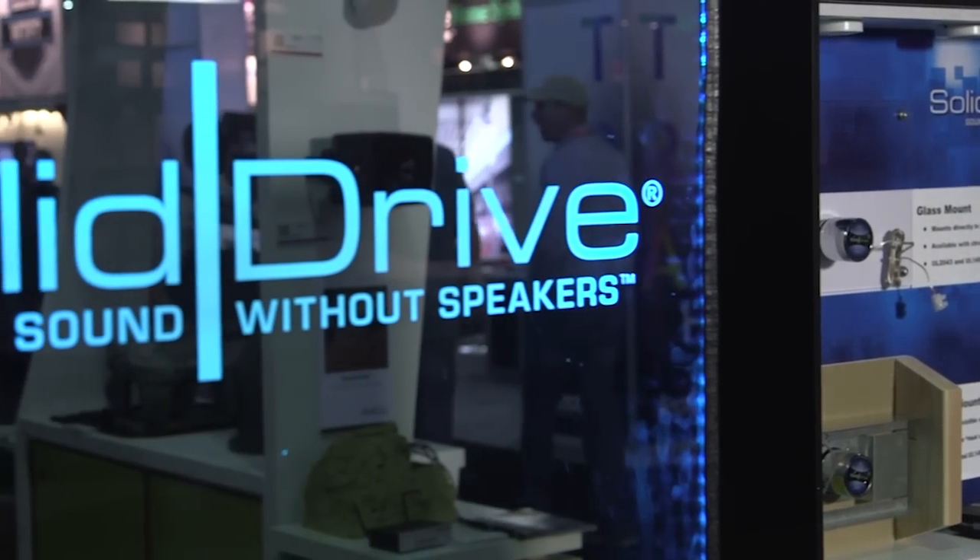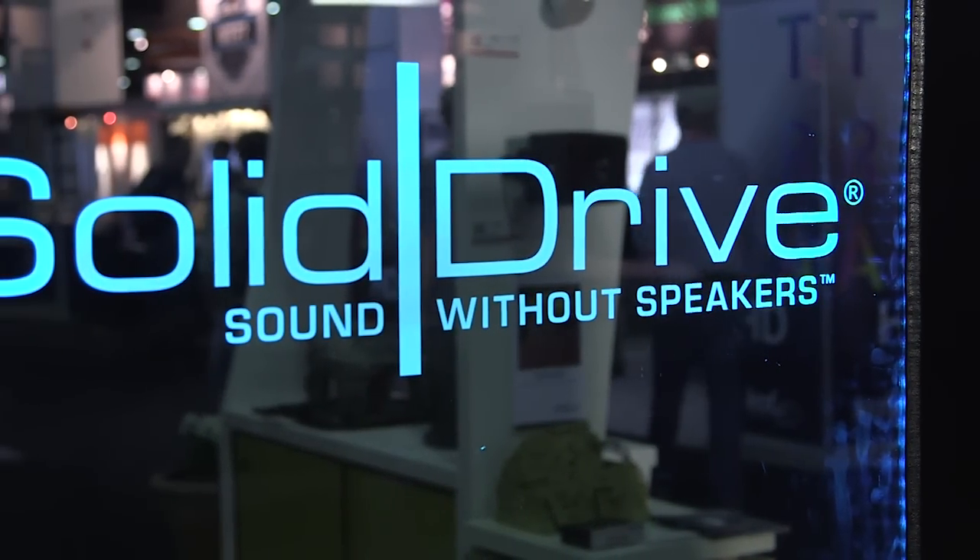Hi, I'm Jonathan Dran. I am the Residential Sales Manager for MSE Audio, and we're here at CEDIA 2014, and I'd like to tell you about Solid Drive, one of MSE Audio's companies.